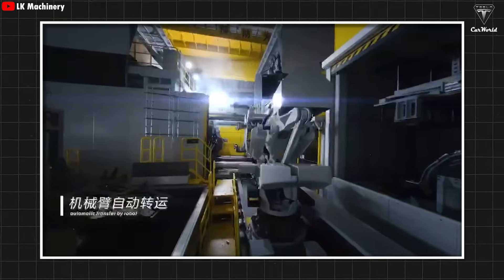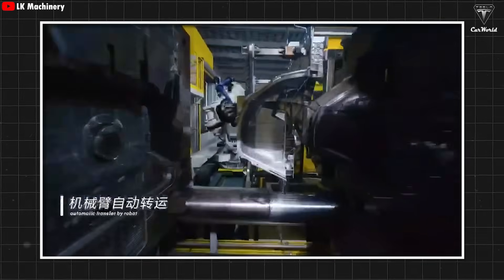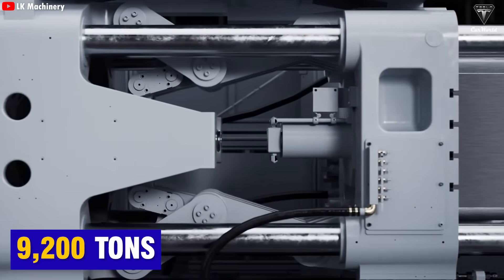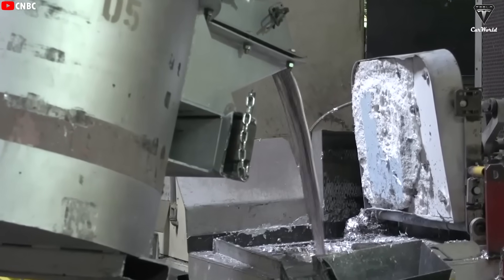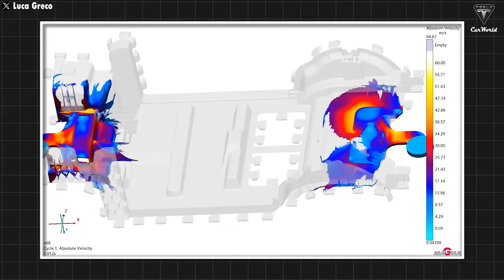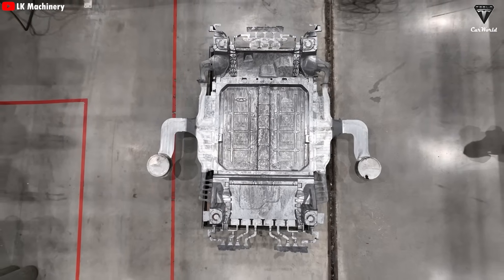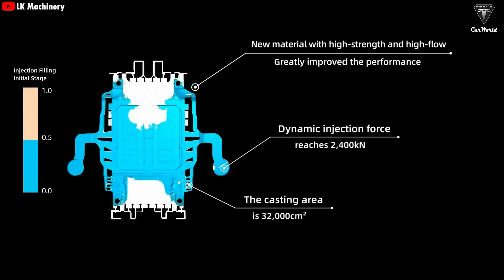Gigapress machines are now used to manufacture large vehicle components, especially the underbodies of models like the Model Y and the Cybertruck, using forces of 6,100 tons and 9,200 tons respectively. The operating principle of the Gigapress starts with melting an aluminum alloy at extremely high temperatures in a furnace. The molten aluminum is then injected into a metal mold shaped like the component being produced — for example, a car's underbody frame. The Gigapress applies extremely high pressure to ensure the molten aluminum fills every tiny detail of the mold perfectly, leaving no defects.